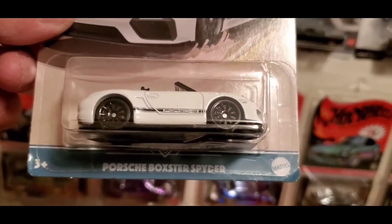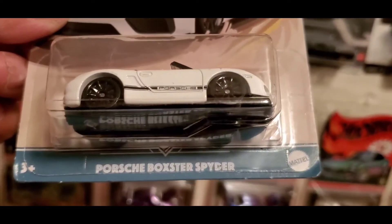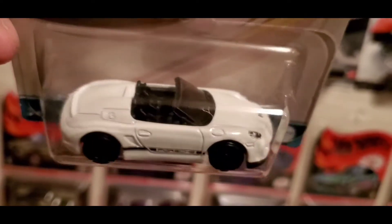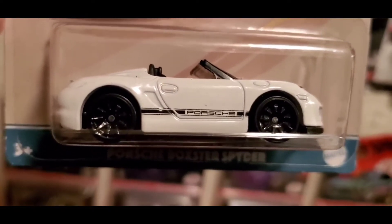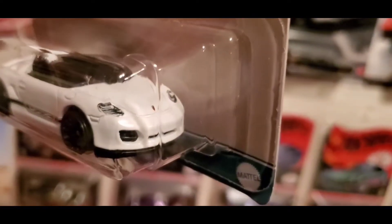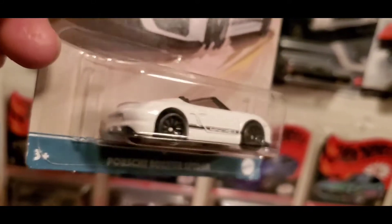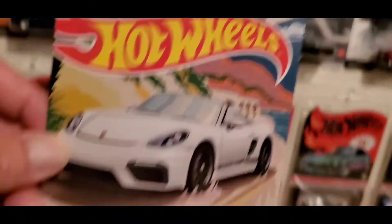The next one is the Porsche Boxster Spyder in white. Black rims, black interior, with a black stripe right across the bottom of the door that says 'Porsche.' Detail in the front but no details in the back. Nice casting though. This is 8 of 10.